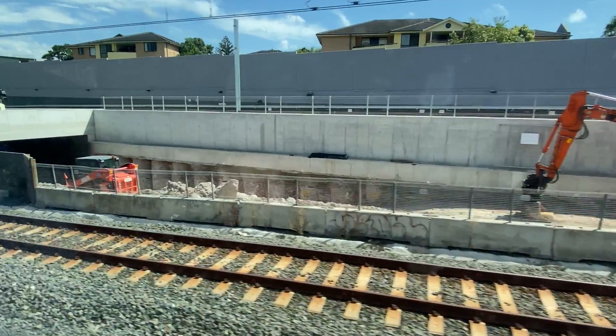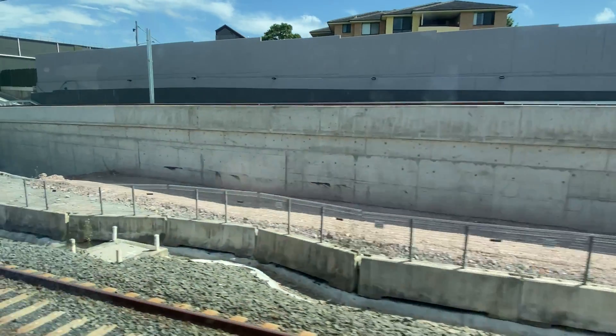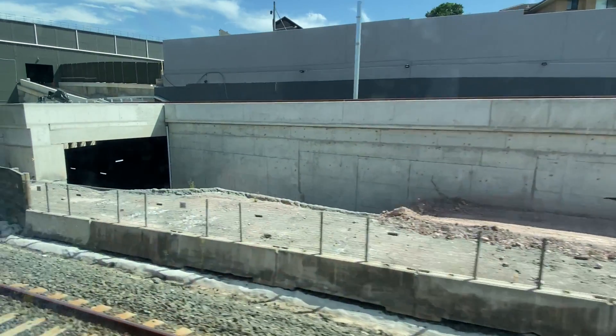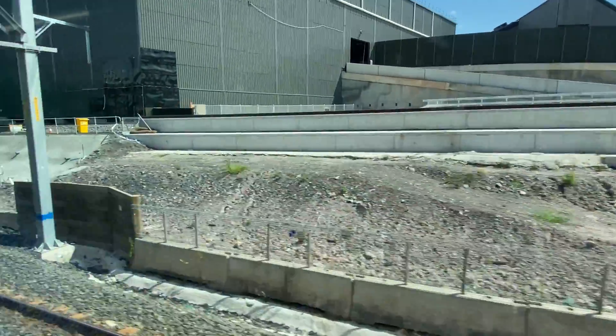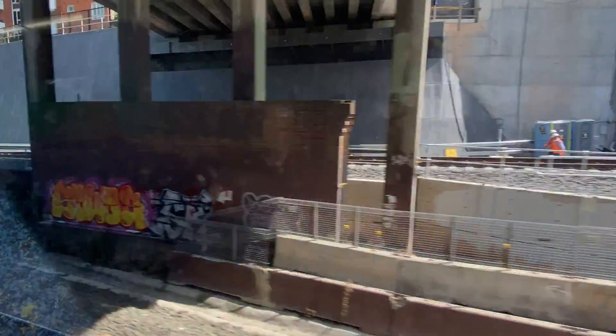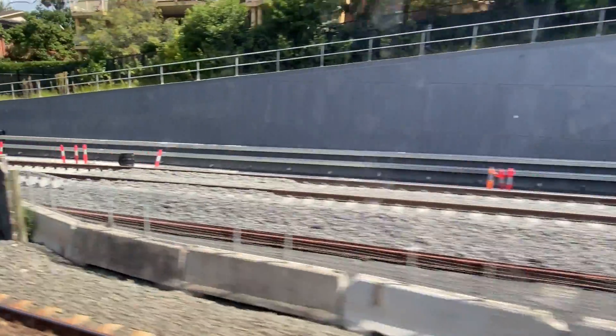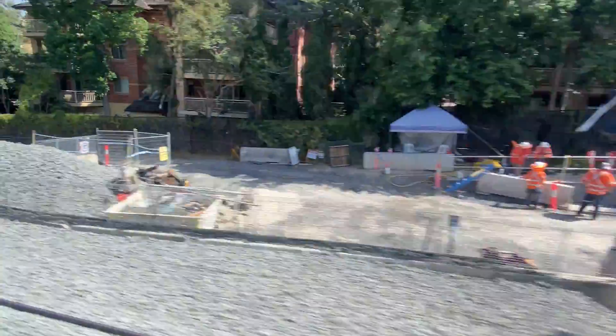This is the exit from the northbound metro tunnel and here is the entrance to the southbound tunnel. You can see how the line will need to descend to reach the tunnel, and above the tunnels is the new northbound North Shore line as you can see here. Here is the Mowbray Road bridge where I'll be showing footage from a little bit later, and here is where the new northbound line will join the existing northbound line.